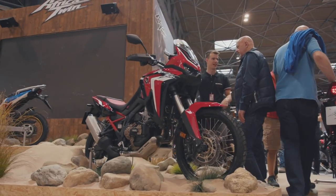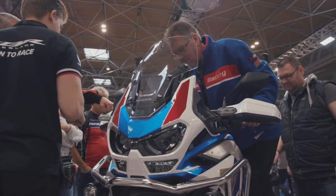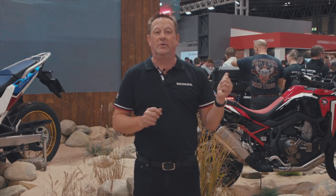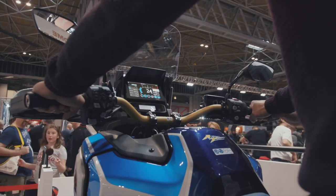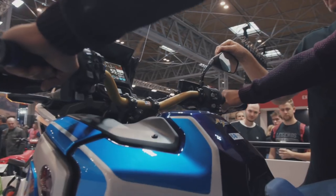And another first for the UK — first time that we've seen the brand new Africa Twin range. Full range here, first time all the 2020 models are here. And you can ride them. You can have a ride on our rolling road to experience the dual clutch transmission, which is fantastic and unique and great fun.